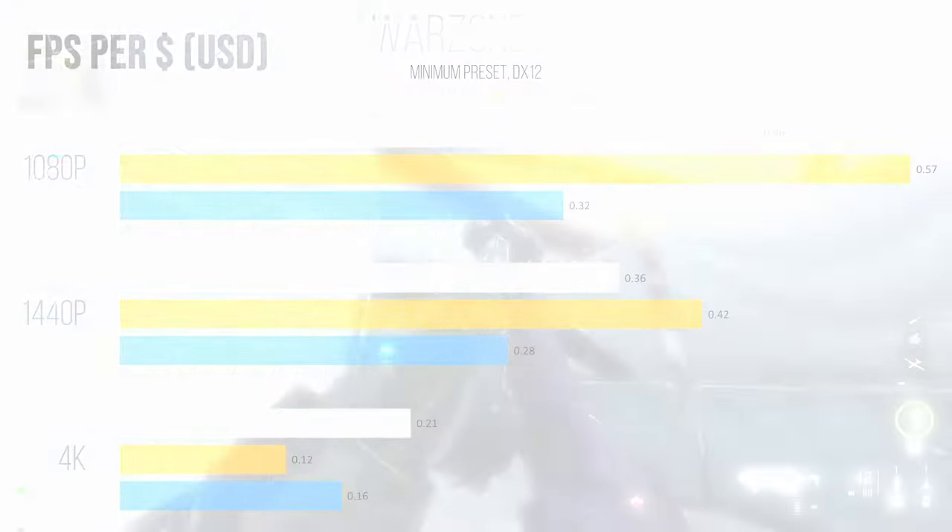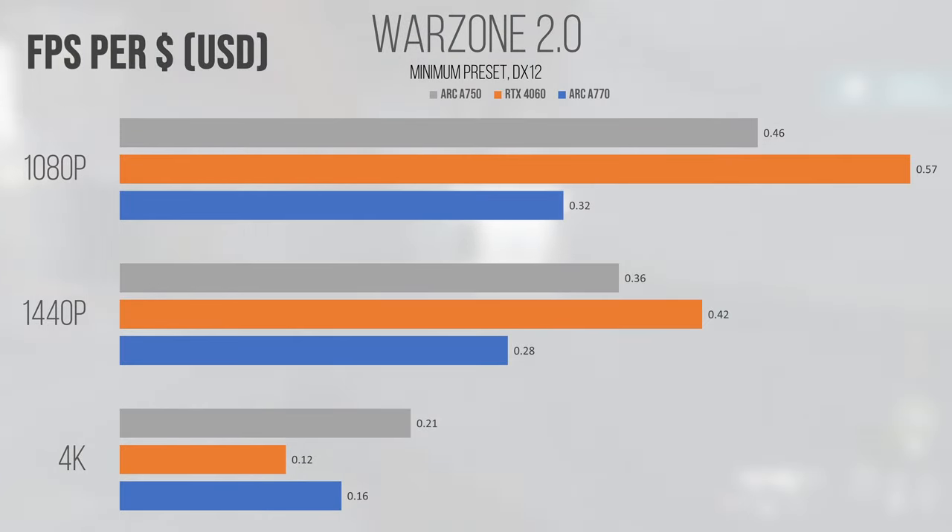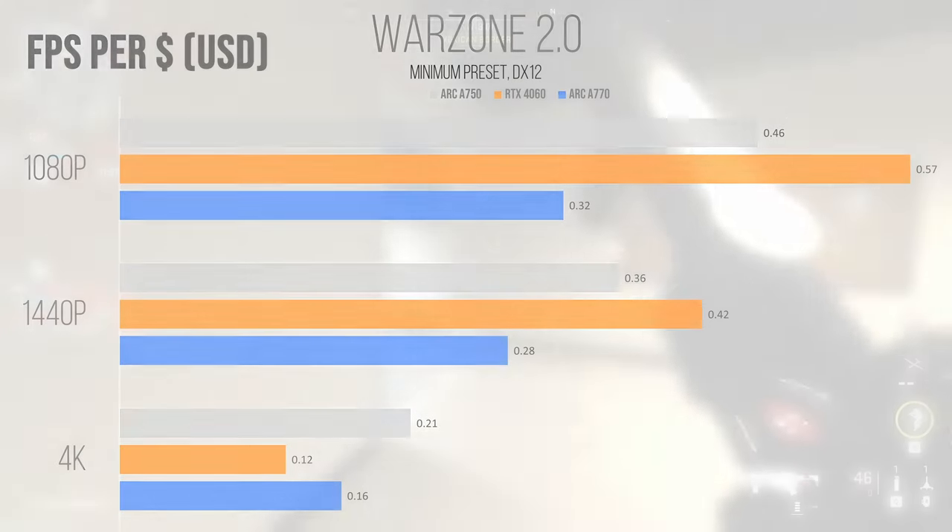Warzone 2 bucks the established trend and shows another very strong performance for the RTX 4060 at lower resolutions. At 1080p specifically, the 4060 pulls ahead significantly in terms of average FPS per dollar, and this continues at 1440p. 4K saw the 4060 start to struggle, which makes sense as it isn't really meant to push resolutions that high, and the A750 actually pulled ahead of both the 4060 and A770 by a decent margin. The card pulling ahead at 4K shows how the Alchemist cards are more capable than what Nvidia offers for the same price at higher resolutions.